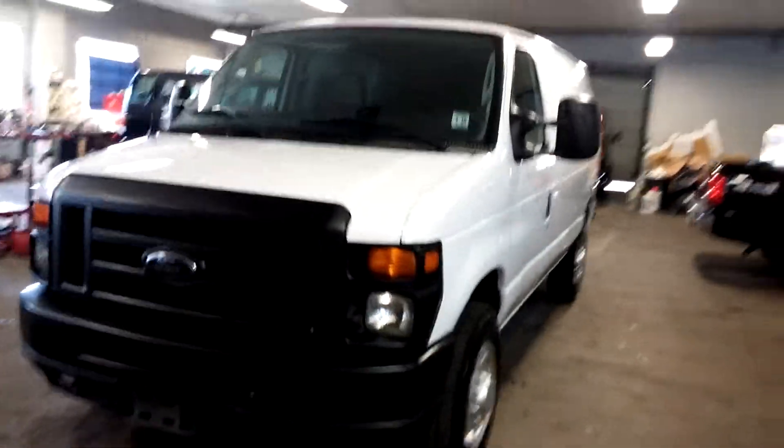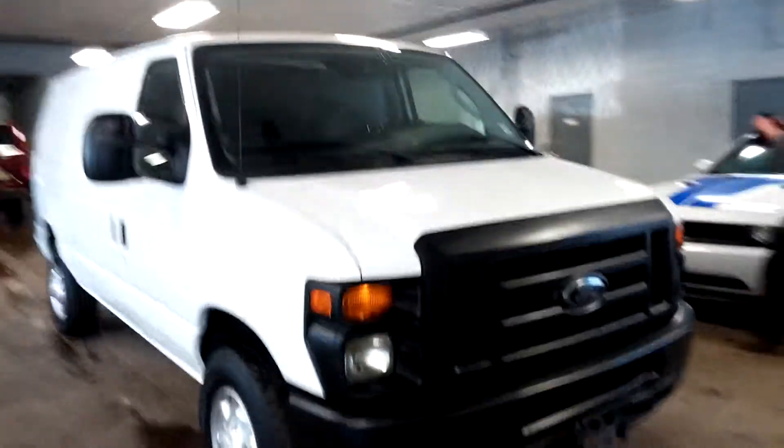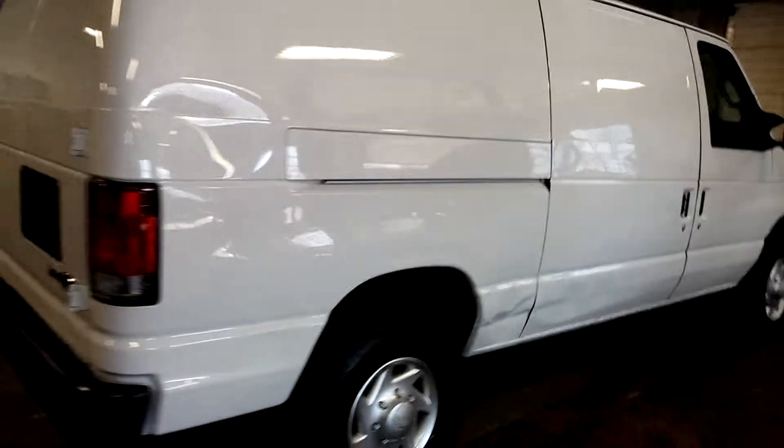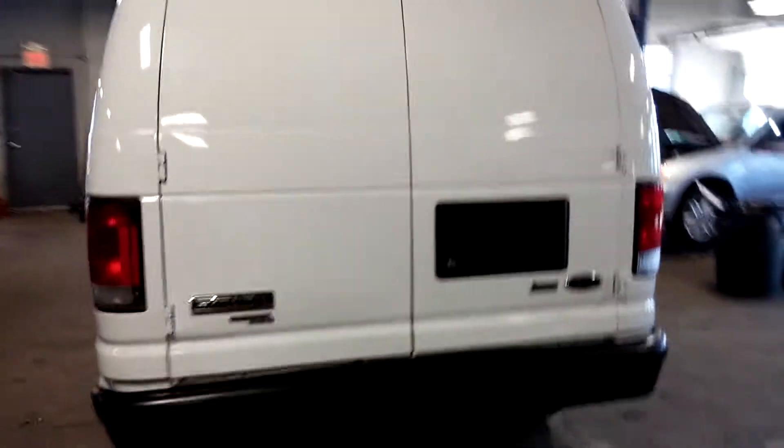All right folks, here we have a 2011 Ford E250 cargo van with only 39,000 miles, obviously still in the factory warranty. It's white — the preferred color of all construction workers. As you can see, it's very nice.